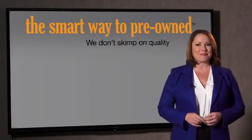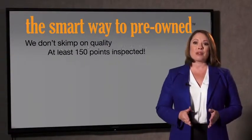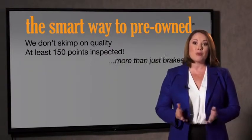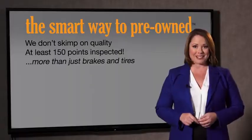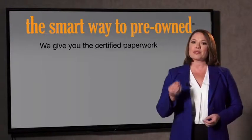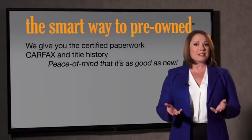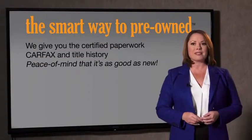That's why we don't skimp on quality. All of our pre-owned vehicles go through at least a rigorous 150-point inspection, checking more than just brakes and tires. The best thing I like about Smart Way pre-owned, besides the great price I got, is that I know I bought a good car. Why should you worry if the odometer's been rolled back, or you're the victim of a salvaged or rebuilt vehicle, or worse, a washed title? We give you the certified paperwork, along with the CarFax and the title history, providing you with the peace of mind that your certified pre-owned is as good as new.